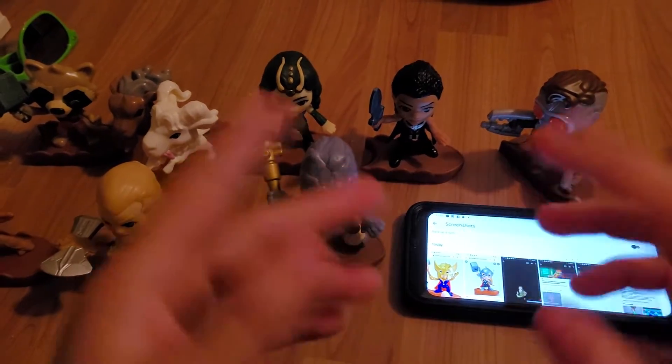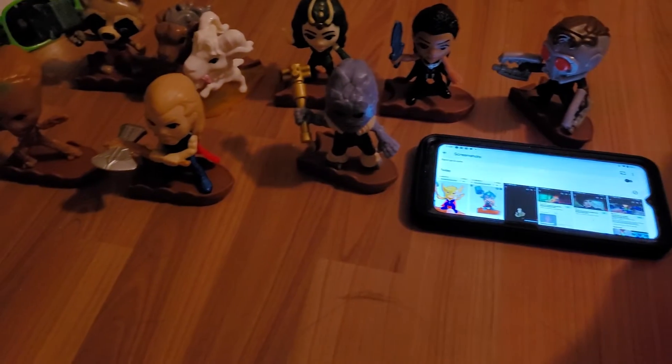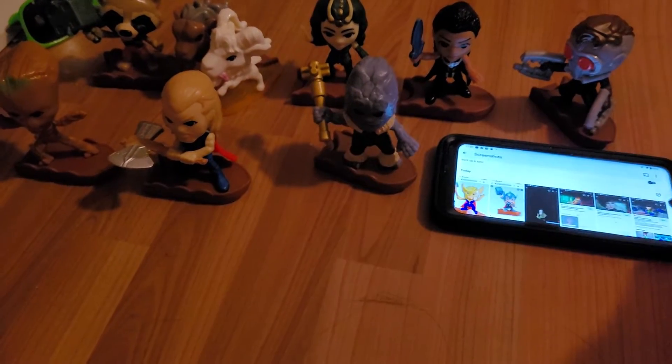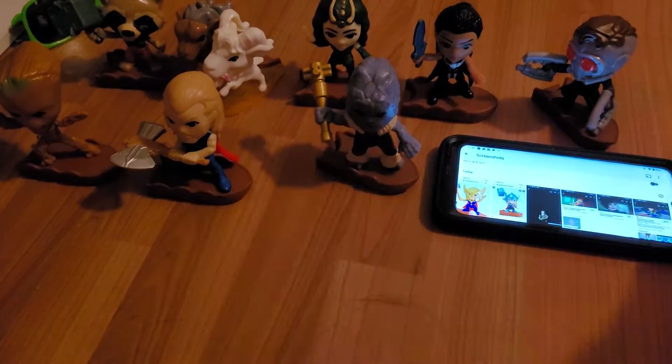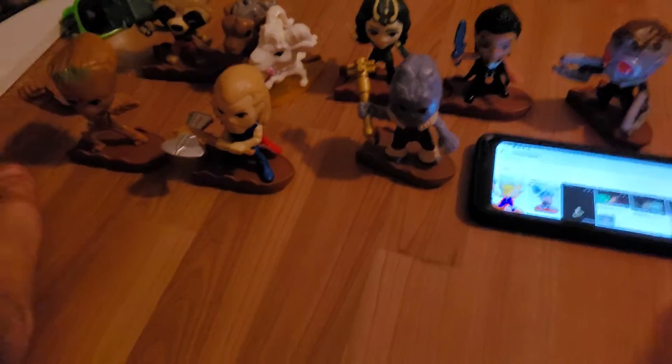Hey, how's it going everybody? Today we're going to take a look at another fast food toy review. We have the Thor Love and Thunder set of 10 wonderful looking toys released by McDonald's back in 2022. Let's open up and have a close look.